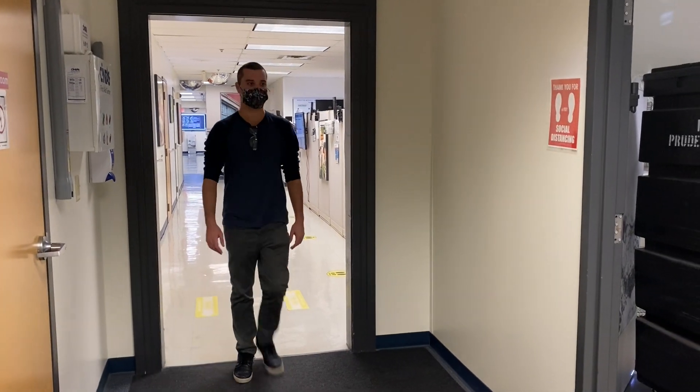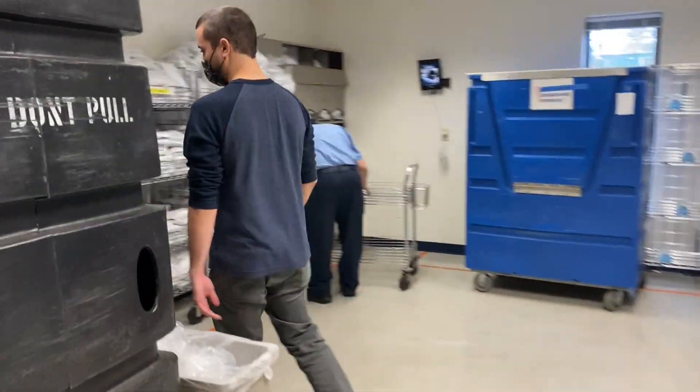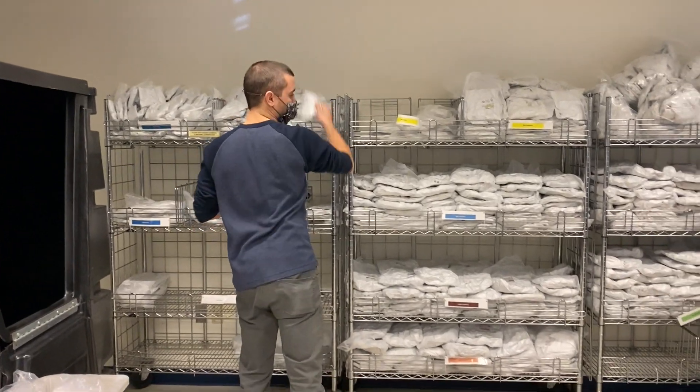Every day our gown room is stocked with newly washed clean room apparel, and our team members begin their shifts with clean coveralls and accessories that won't bring pollutants into our clean environment.